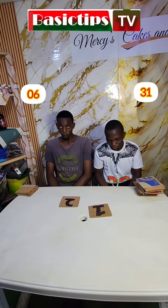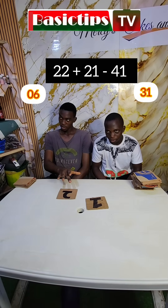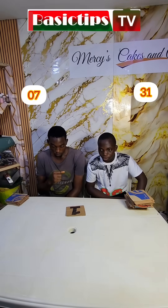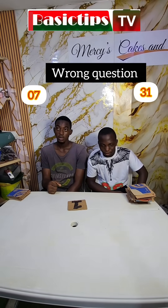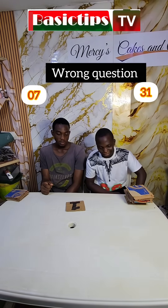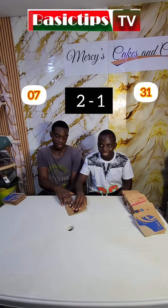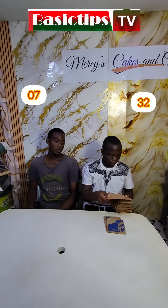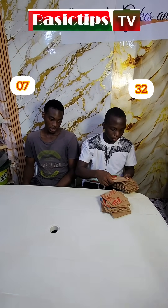Alright, are you guys ready? 22 plus 21 minus 41 — 2, correct. So right now, if you touch the figure and it's not the right answer, we're going to minus 1 point from your point. Are you ready? Alright, 50 minus 45. 50 minus 45 — yes. So right now, let's see — 2 minus 1. 2 minus 1. 40, 14, 50, 60, 50.